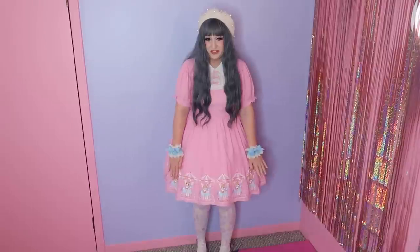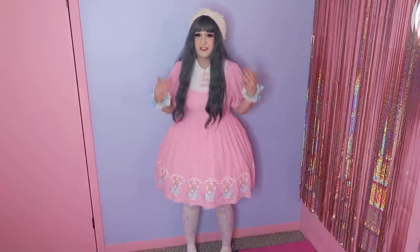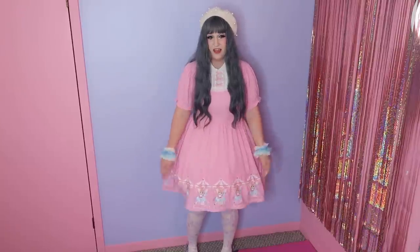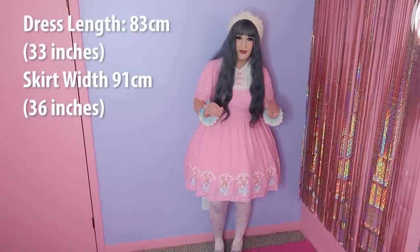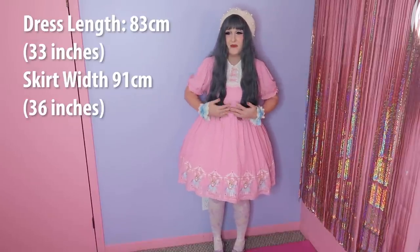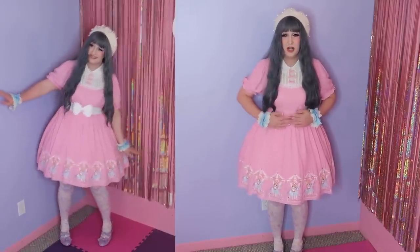I was planning a completely different coordinate because I assumed the silhouette wouldn't work, but I put on my Cream and Sugar petticoat just to see — and somehow it does work. All I added were wrist cuffs and the petticoat, and it fully looks like Lolita. The length is fine, it looks really cute, and I'm completely mind-blown.